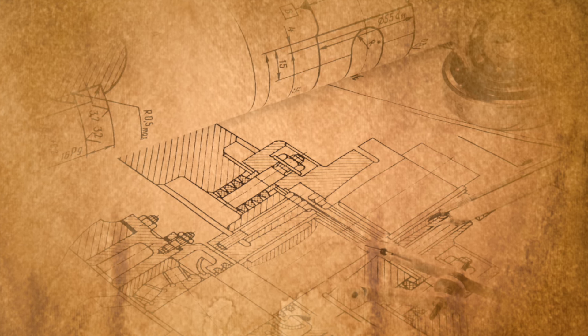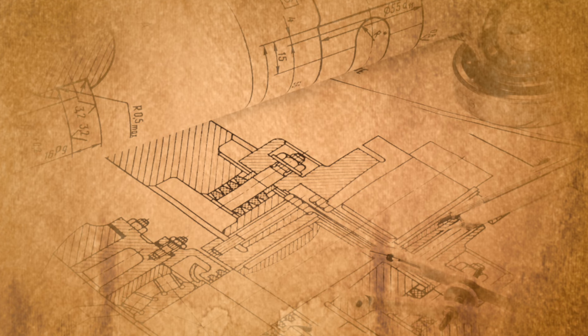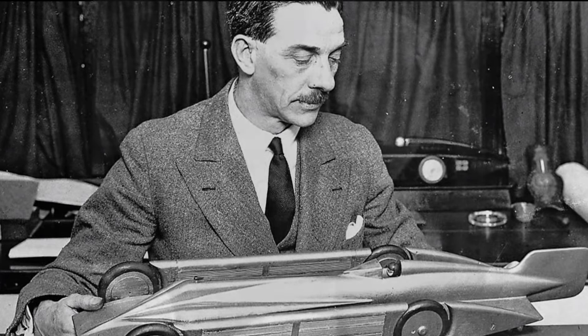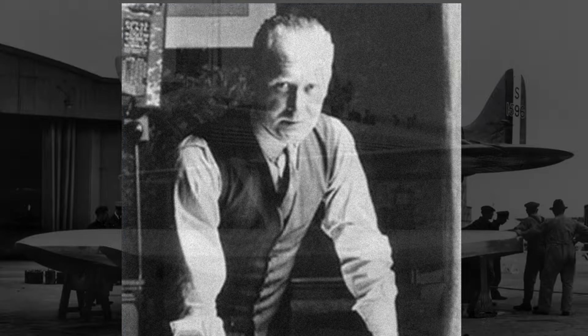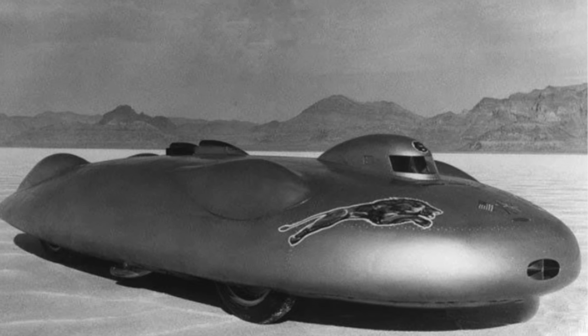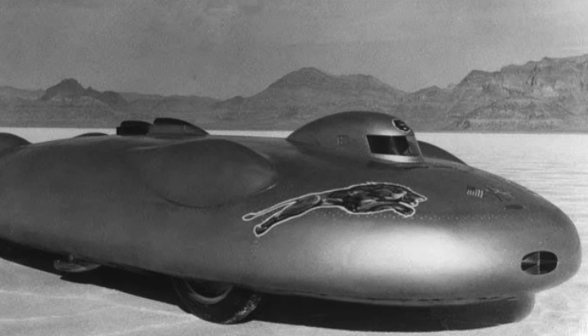First and foremost, aerodynamics would dictate the layout and shape of the car. Weight and size would be kept to a minimum. At Brooklands, Railton looked to leading auto and aero engineering companies for their advice. He was able to discuss the project with the likes of John Irving, who'd designed Henry Seagrave's Golden Arrow, Vickers Aircraft Chief Designer Rex Pearson, and R.J. Mitchell, designer of the trophy-winning Supermarine seaplane and future creator of the Spitfire. Extensive wind tunnel testing of several suggested designs led Railton to choose a sleek teardrop shape for the new car.